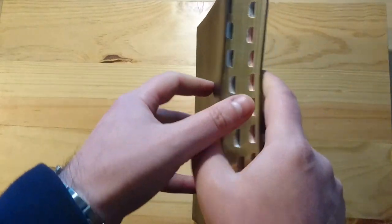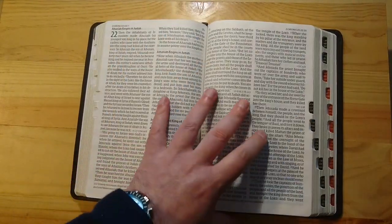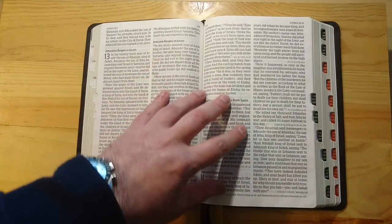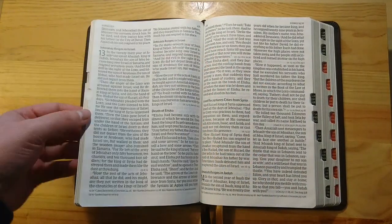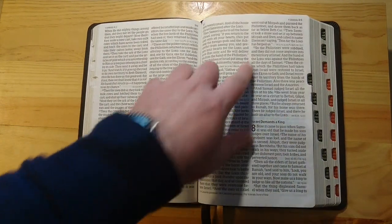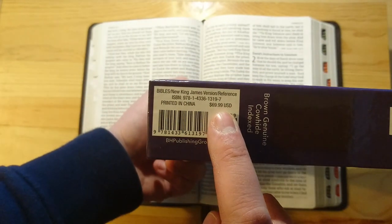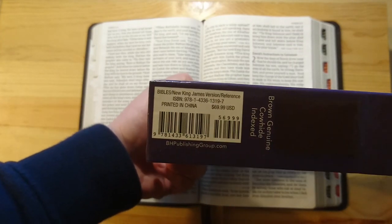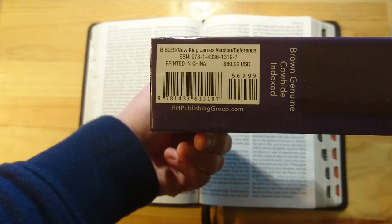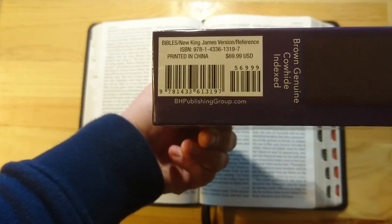Nevertheless, this Bible for the price is very good — I think you'll be very happy with this. If you are a New King James lover, and even if you're not but you are a collector, you won't be disappointed. It's not a cheap Bible, but it's very affordable. It retails for $69.99, but you can get it on bookdepository.com for probably around $45, delivery included.